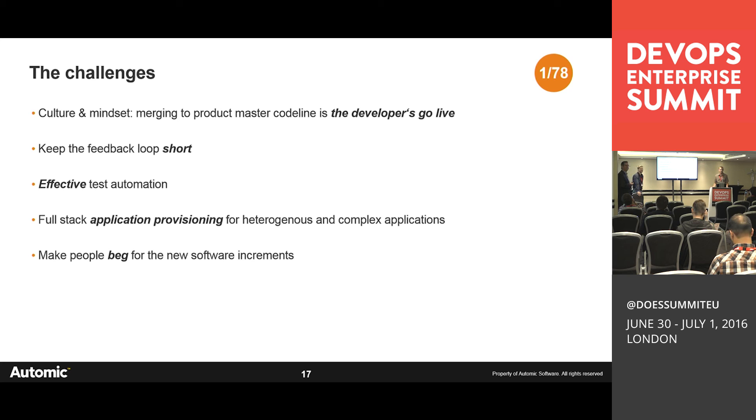You need a customer — someone who uses the sprint increment. If there's no user giving you feedback, there's no point deploying it. Another challenge is communicating within AUTOMIC what each sprint increment delivers. Long emails and Confluence spaces — nobody reads them. What worked for us is creating an eight-minute video after every sprint, with a bit of fun and a summary of what's in the new release. These videos actually get watched — a much more successful way of communicating about the new software increment.